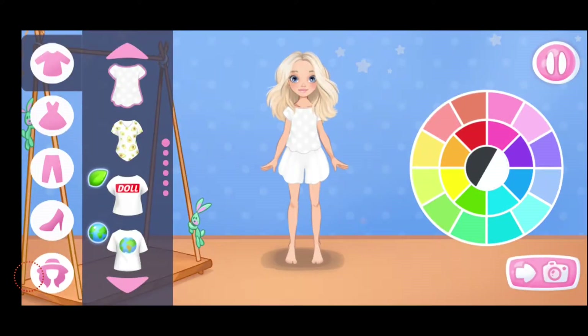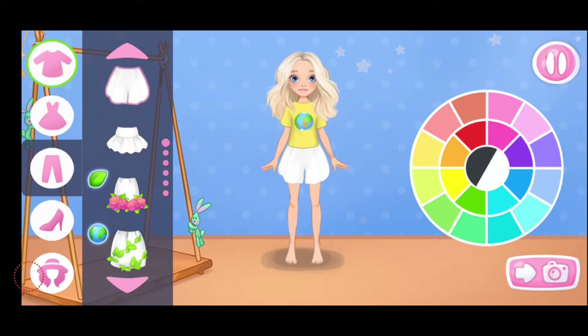Help Emma choose an outfit for her photo shoot. Let's choose a top. This color is really suitable. Nice color. Let's choose a skirt or pants. Which color will you choose? The color matches well.